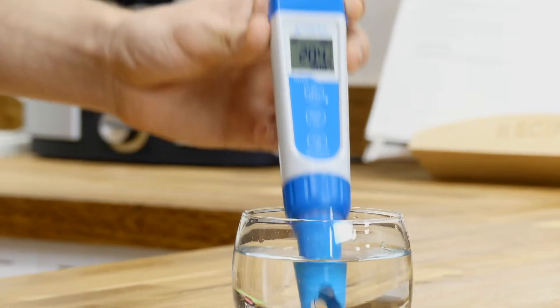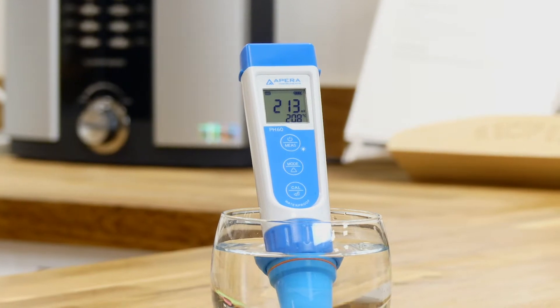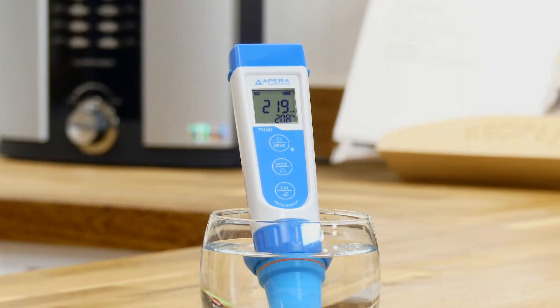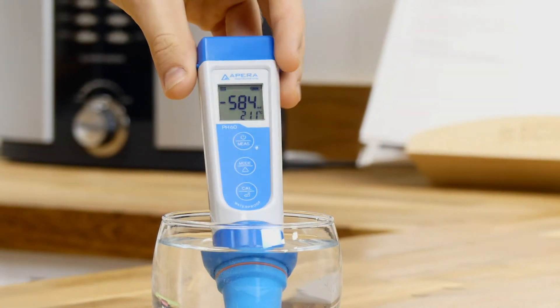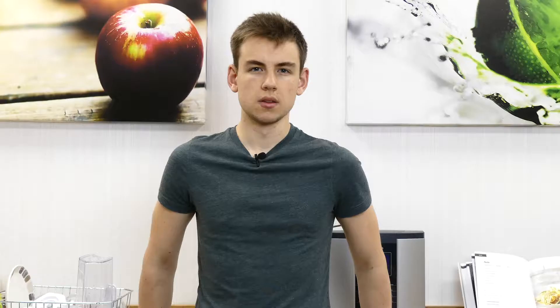ORP stands for oxidation reduction potential, and it is measured on a scale in millivolts. A positive ORP reading is indicative of oxidizing agents being present in water, and a negative reading suggests the presence of reducing agents, or antioxidants.